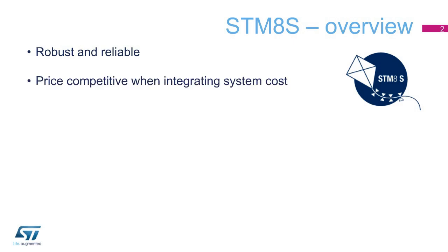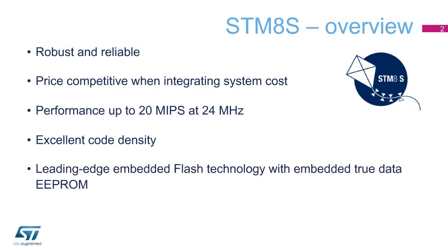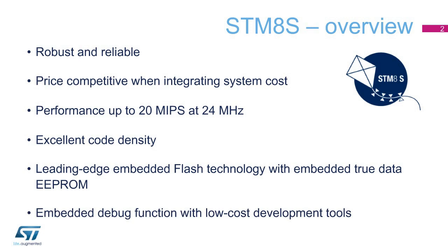STM-8S microcontrollers are inherently robust and reliable, and come at an attractive price. They offer outstanding performance and features, including up to 20 MIPS at 24 MHz, excellent code density, embedded flash memory with TrueData EEPROM, embedded debug function, and low-cost development tools. The rich number of IOs offered and the performance of its embedded peripherals is recognized as a differentiating key point versus competition.